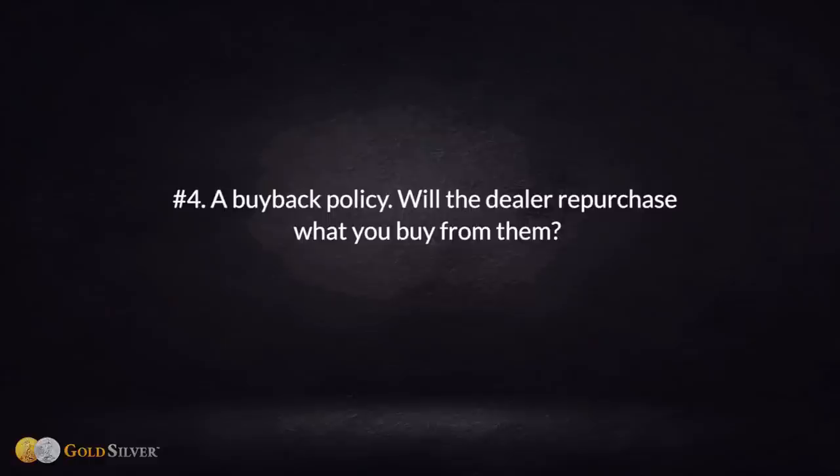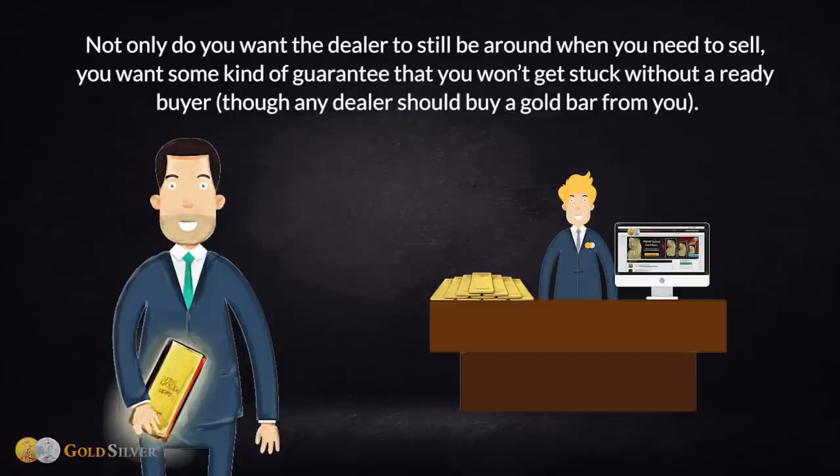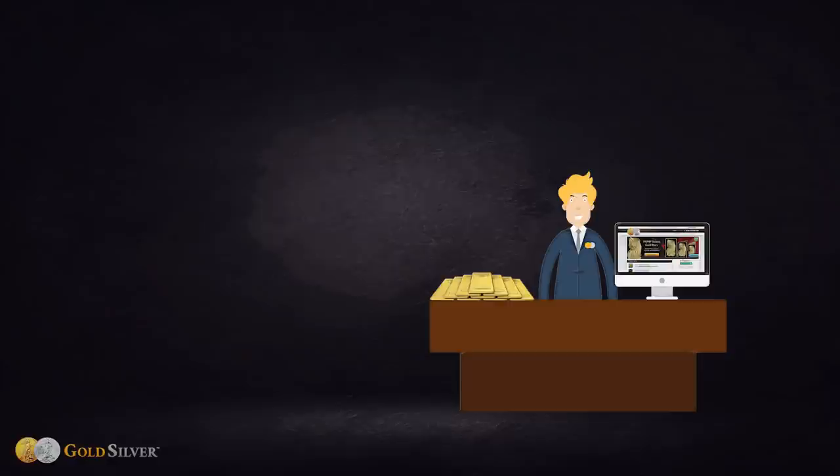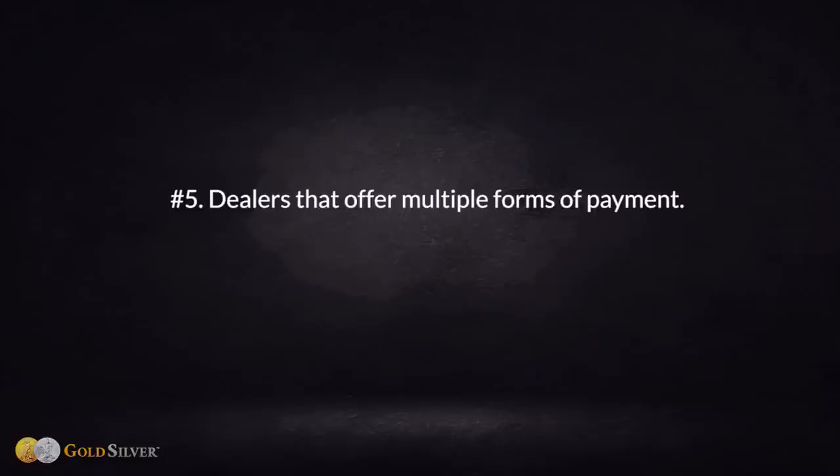Number four: a buyback policy. Will the dealer repurchase what you buy from them? If they don't have this policy in place, shop elsewhere. Not only do you want the dealer to still be around when you need to sell, you want a guarantee that you won't get stuck without a ready buyer. There's another advantage to a buyback policy: these dealers tend to give customers who've bought from them the best resale price.